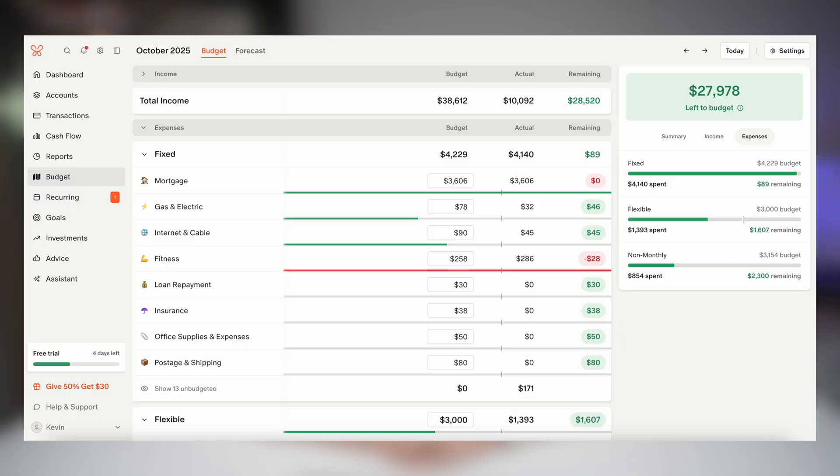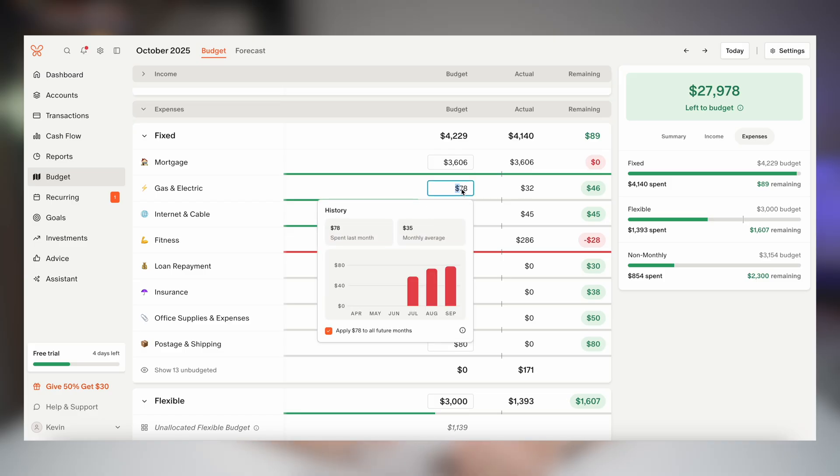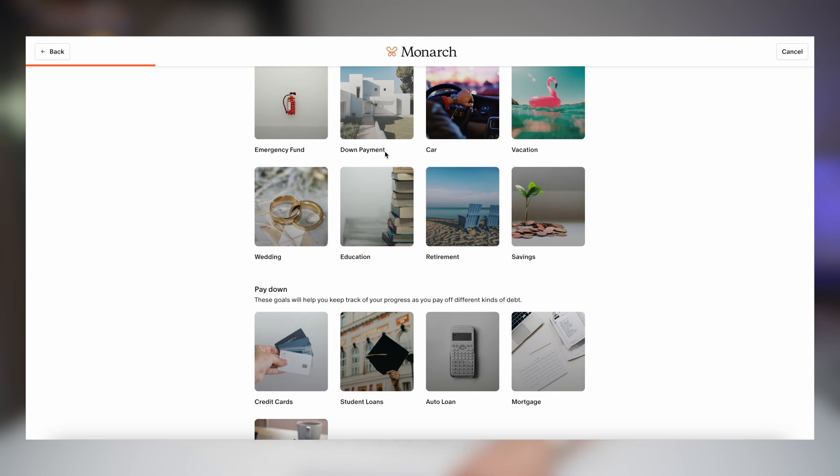For step number three you're going to create your custom budget categories. This is where Monarch really shines — you can rename, reorder, and color code each one to match exactly how you spend. For step number four you're going to set your financial goals. Whether you're saving for a trip, paying off debt, or just building an emergency fund, Monarch tracks progress automatically as money moves around.